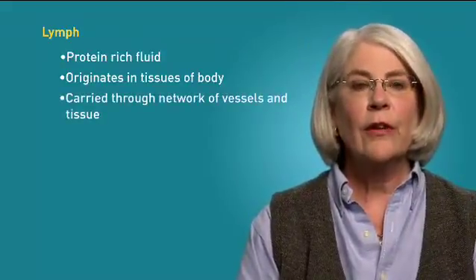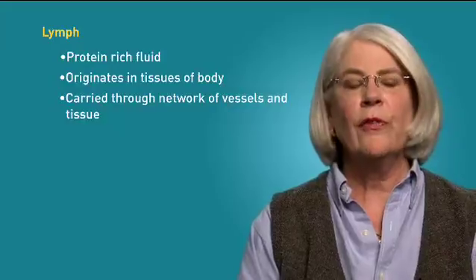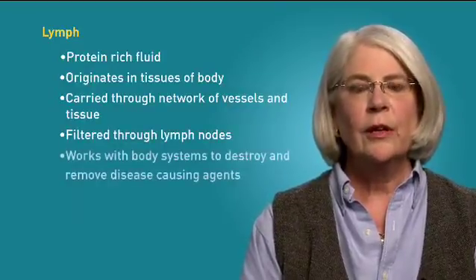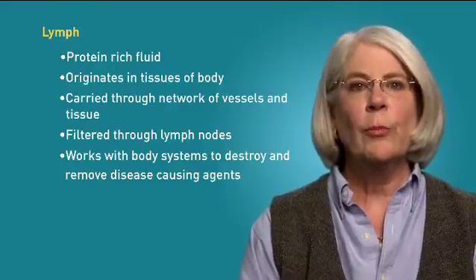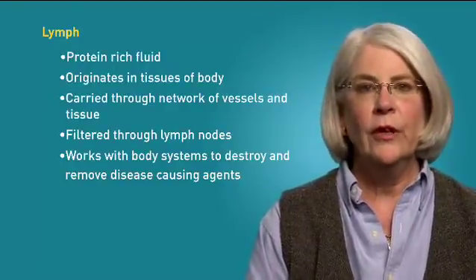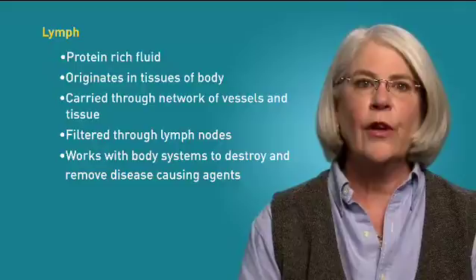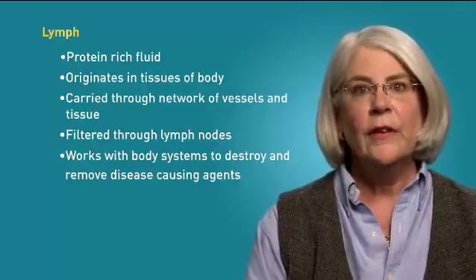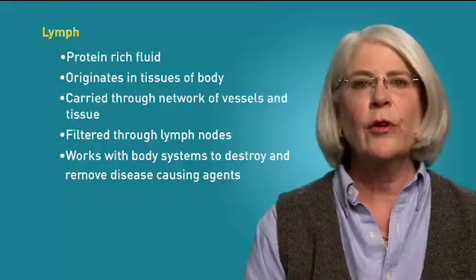Lymph is carried through an extensive network of fine vessels in tissue and filtered through the lymph nodes. The lymphatic system works in close cooperation with other body systems to destroy bacteria, viruses, and other disease-causing agents, including cancer cells, and then to remove those agents along with excess fluids.